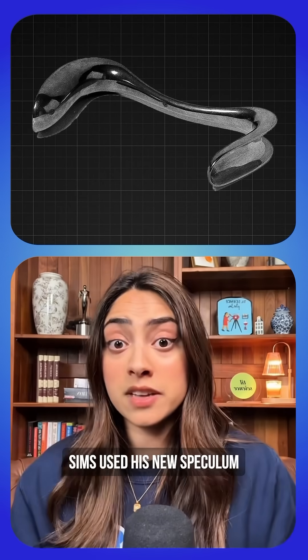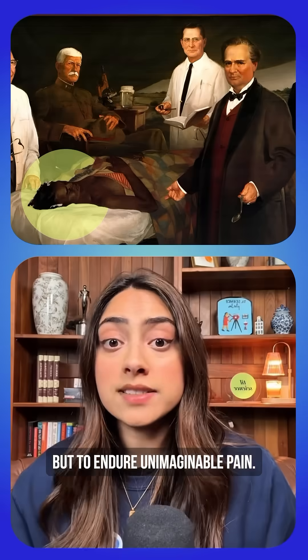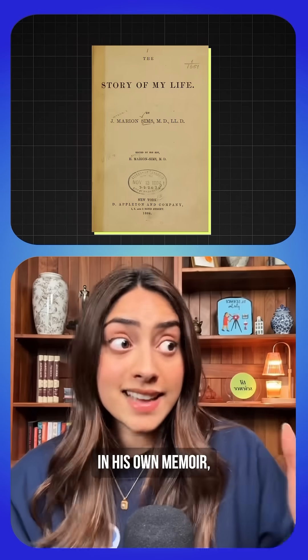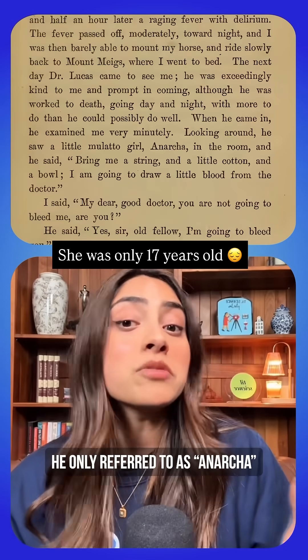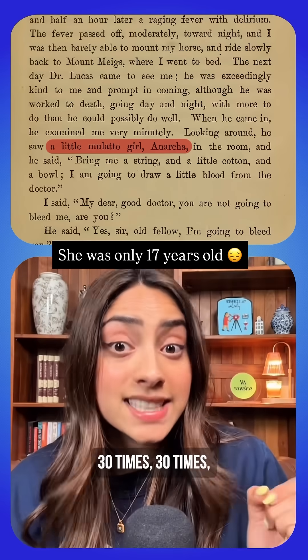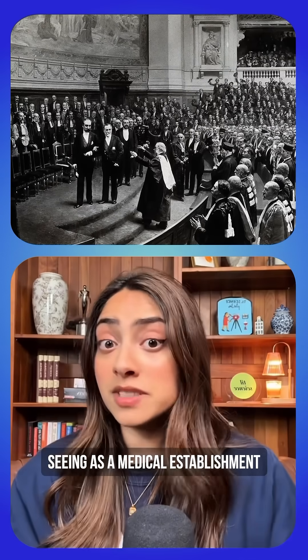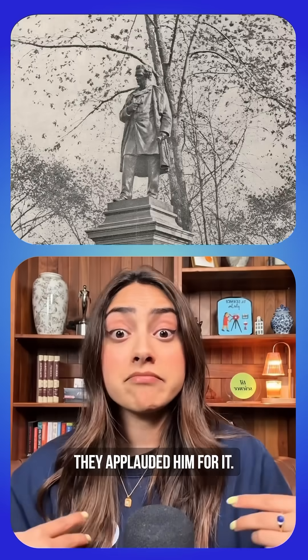Sims used his new speculum while performing surgeries on enslaved women who had no choice but to endure unimaginable pain. In his own memoir, he casually mentions operating on a woman he only referred to as Anarcha 30 times. And seeing as the medical establishment was 99.9% men at the time, they applauded him for it.